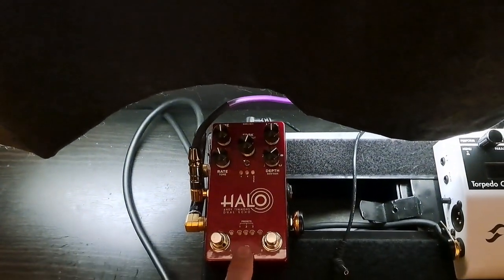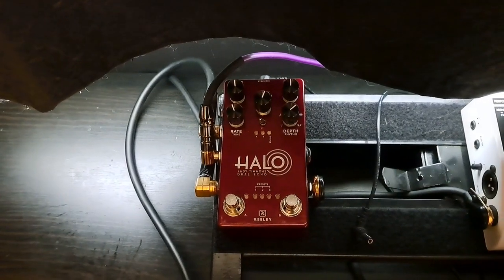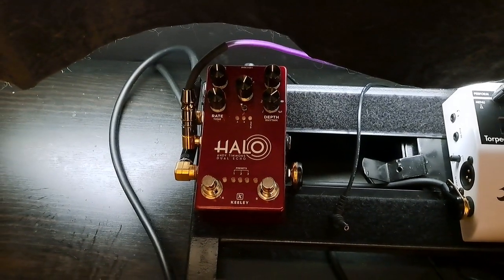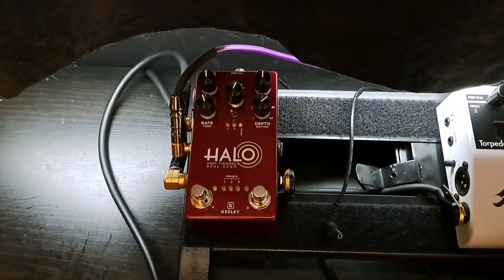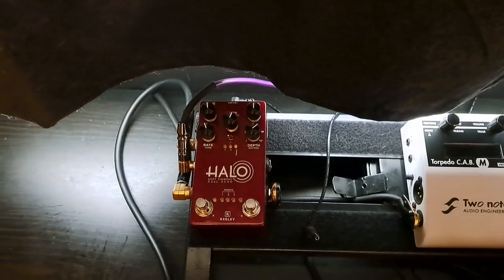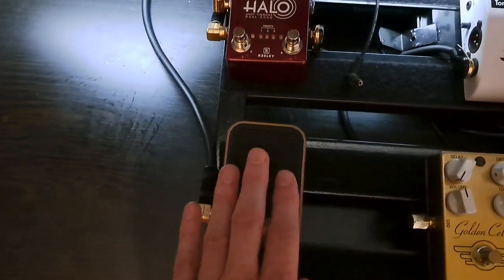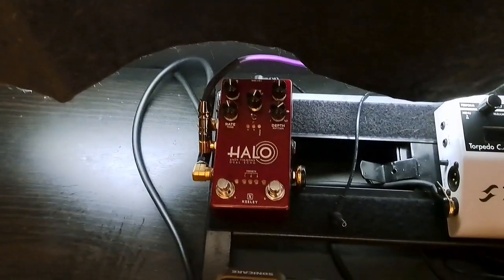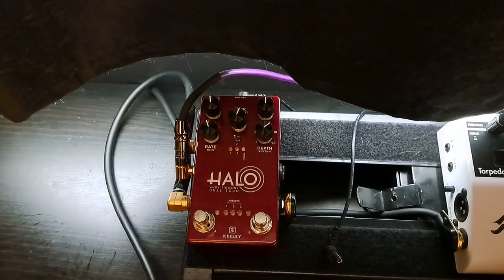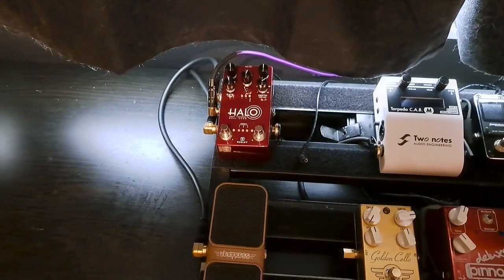The other new thing is the Keely Andy Timmons signature Halo dual delay pedal, and this thing makes me incredibly happy. It's just two delays, but with the modulation and the panning it sounds like there's chorus and reverb — but it's just delays, and it sounds amazing. It has an expression pedal input, and I keep it on 1A, which is Andy Timmons' setting, because Andy Timmons knows a few things about tone.